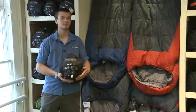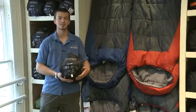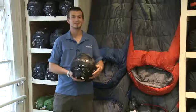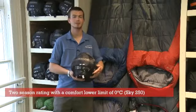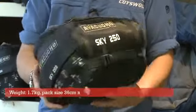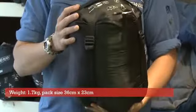The Sky sleeping bag range comes in different levels of insulation depending on the temperatures that you're going to be sleeping in. The Sky 250 2012 has a two season rating with a comfort lower limit of zero degrees Celsius. This sleeping bag weighs 1.7 kilos and this is what it looks like packed up.